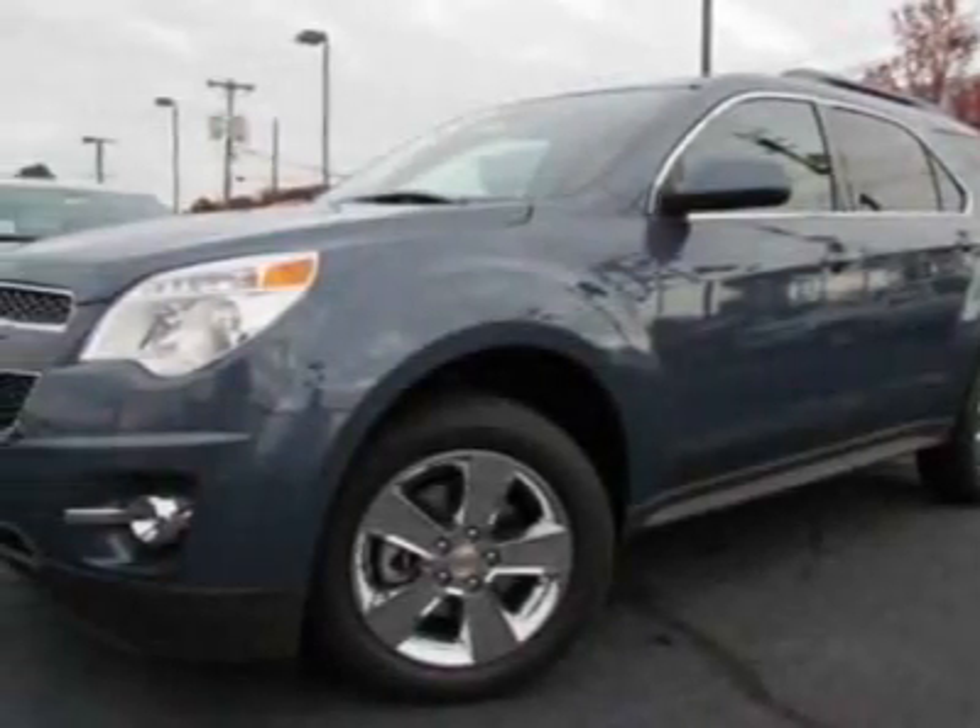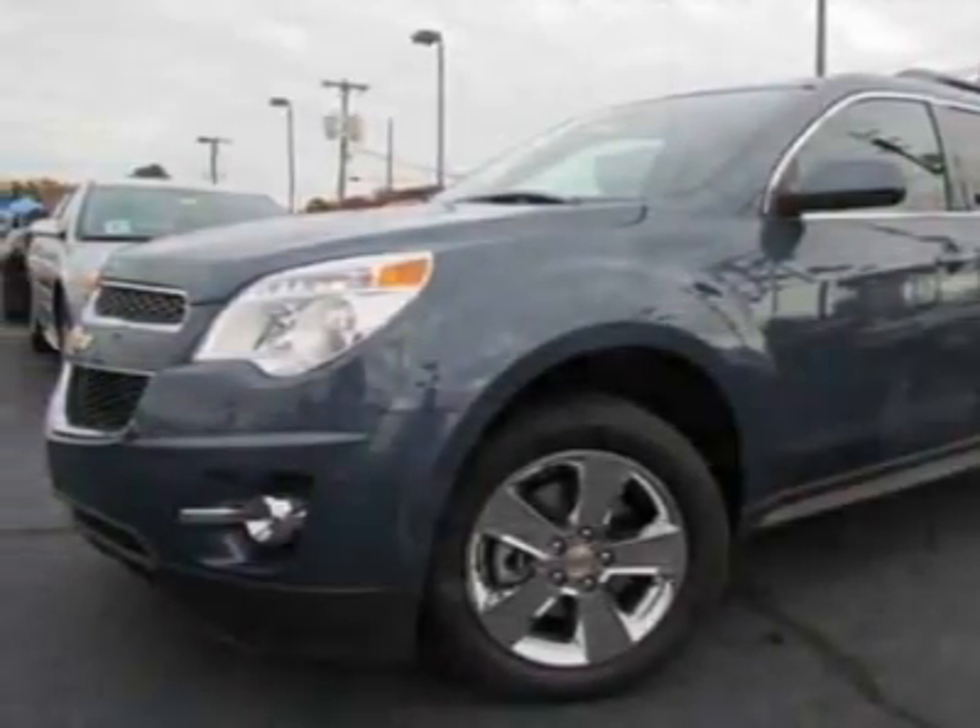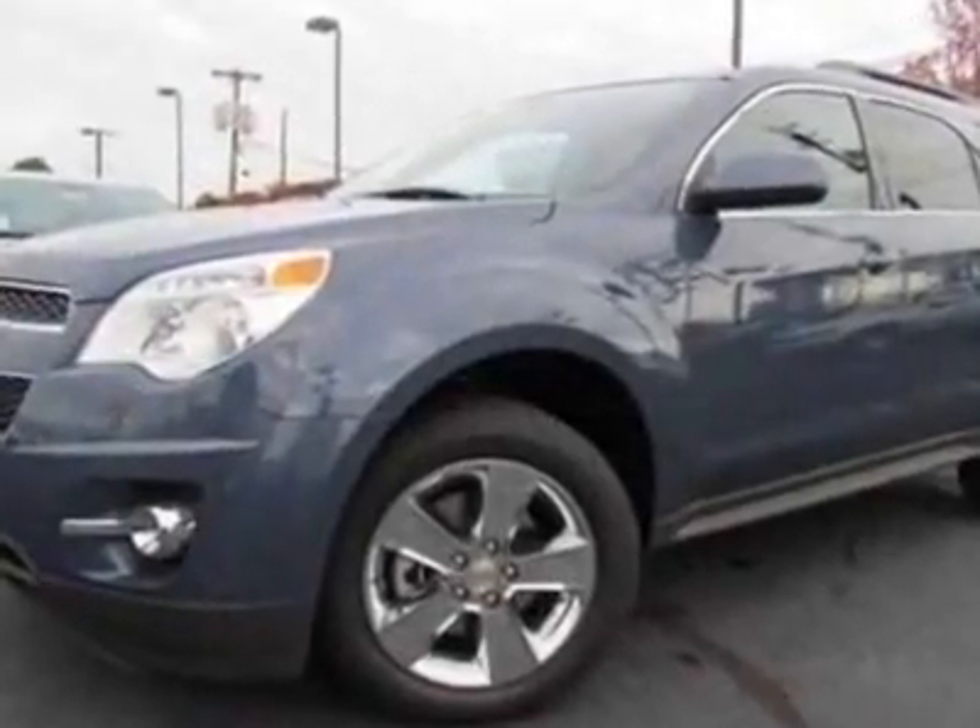Take a look at this new 2012 Chevrolet Equinox. For your protection, this vehicle has a full factory warranty.